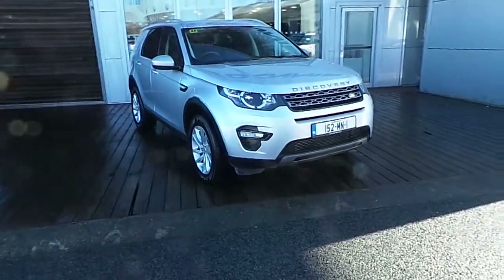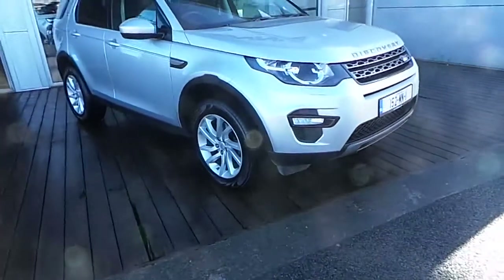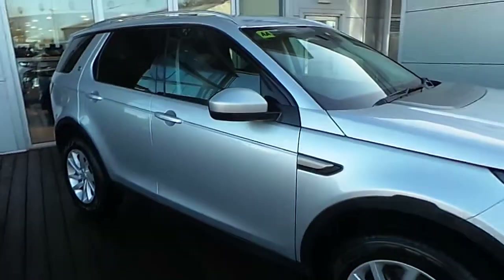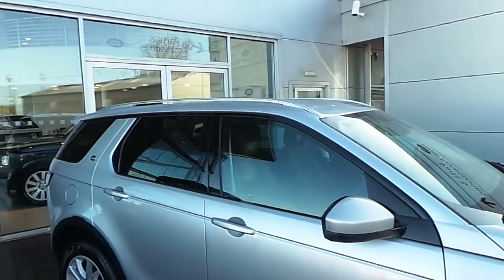This car is finished in Indus silver metallic paint. We have 18 inch alloy wheels, colour coordinated wing mirrors with a black gloss window trim, and roof rails.